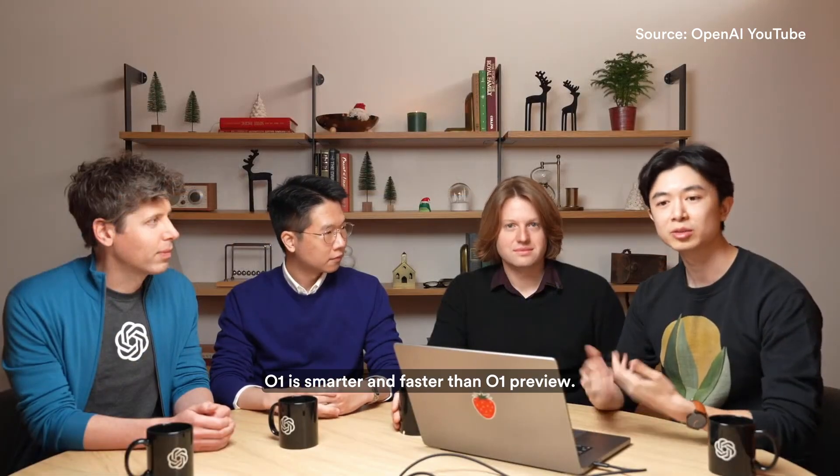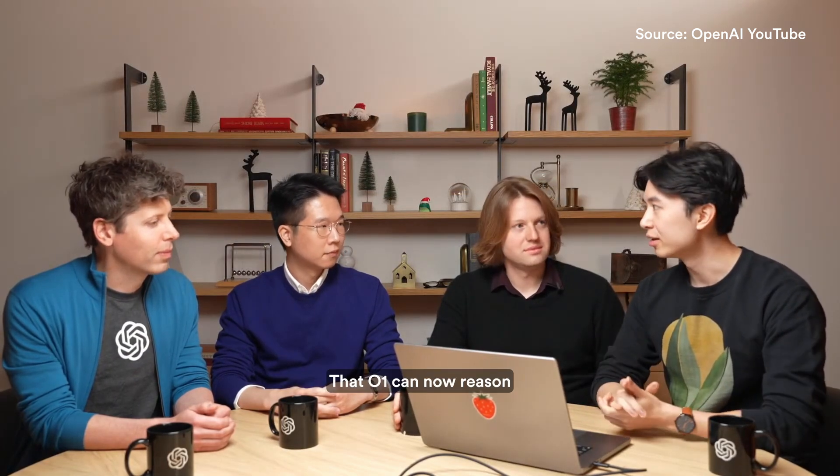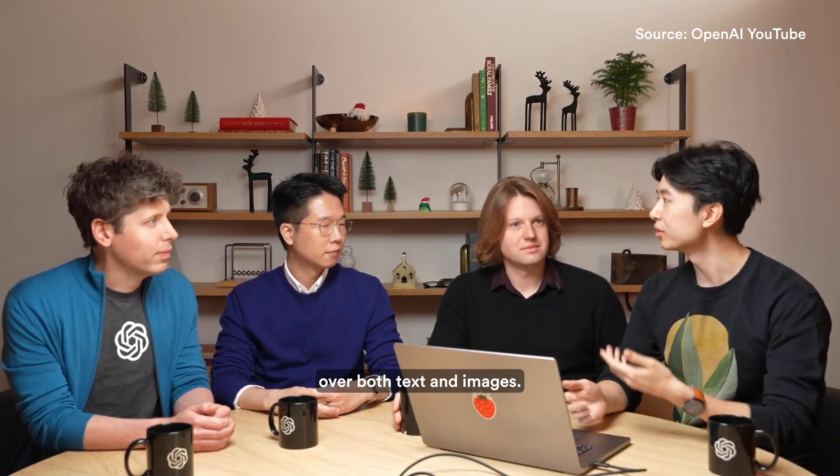O1 is smarter and faster than O1 Preview, and O1 can now reason over both text and images.